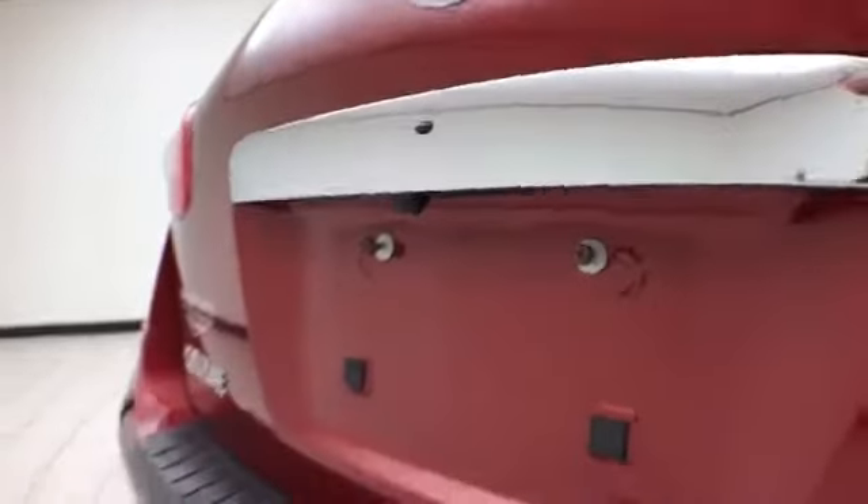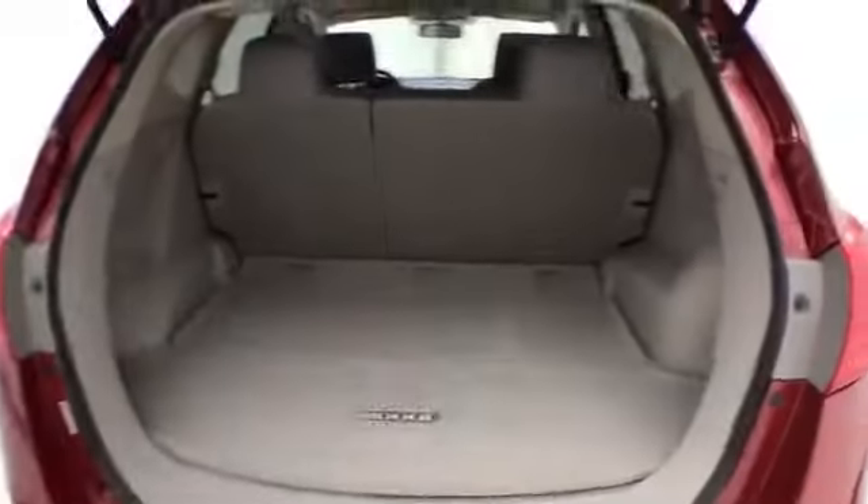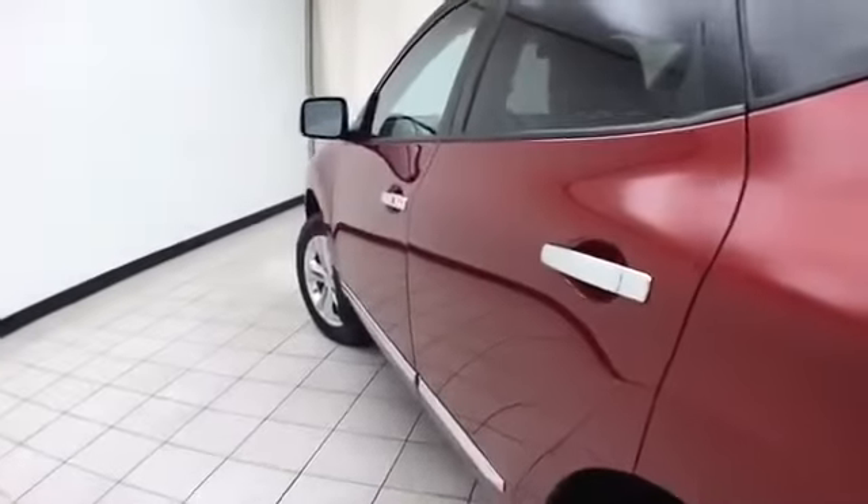Backup camera for additional safety, and lots of cargo space in the rear. Not only low miles, but very clean — no dents or dings in the body.